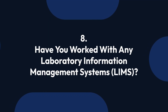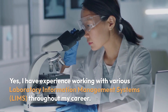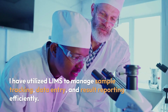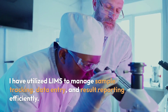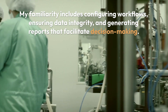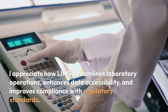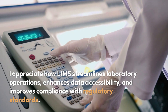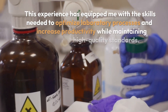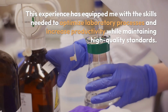Question 8: Have you worked with any laboratory information management systems (LIMS)? Yes, I have experience working with various LIMS throughout my career. I have utilized LIMS to manage sample tracking, data entry, and result reporting efficiently. My familiarity includes configuring workflows, ensuring data integrity, and generating reports that facilitate decision-making. I appreciate how LIMS streamlines laboratory operations, enhances data accessibility, and improves compliance with regulatory standards. This experience has equipped me with the skills needed to optimize laboratory processes and increase productivity while maintaining high-quality standards.